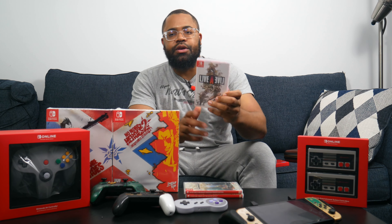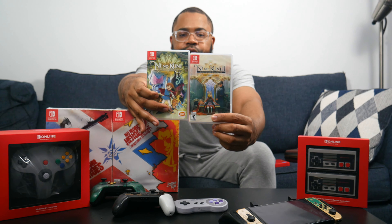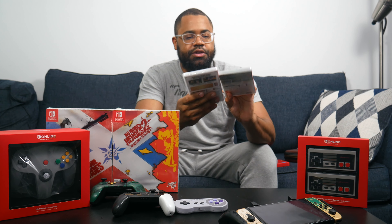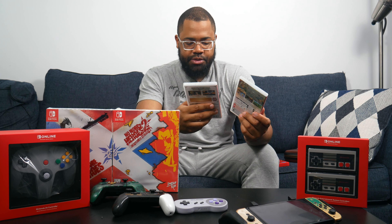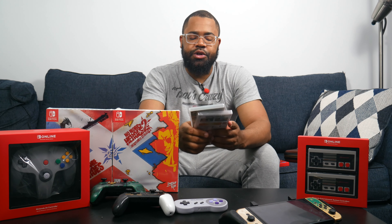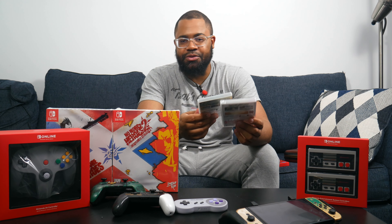Next is Live A Live — a Square Enix game from around 1994 that never came to America, now remade in HD-2D style. Same as Octopath, you play as eight different characters in different timelines that eventually come together. Looking forward to getting into this one. Finally, the last two games are Ni no Kuni: Wrath of the White Witch and Ni no Kuni 2: Revenant Kingdom Prince Edition — published by Bandai Namco and developed by Level-5, with that Studio Ghibli art style. I've heard nothing but good things about the story and art style, so I need to sit down and work through all these JRPGs.